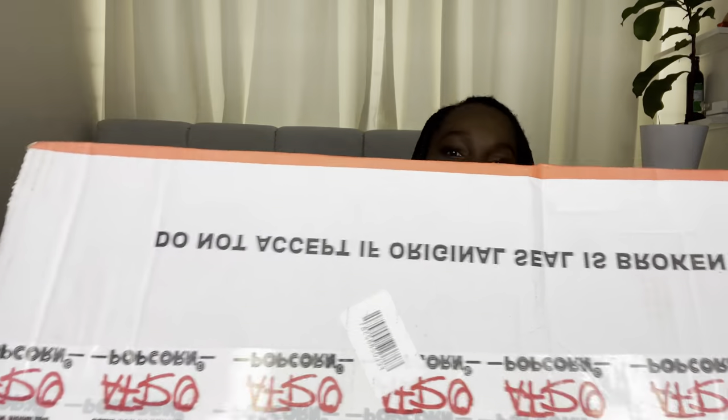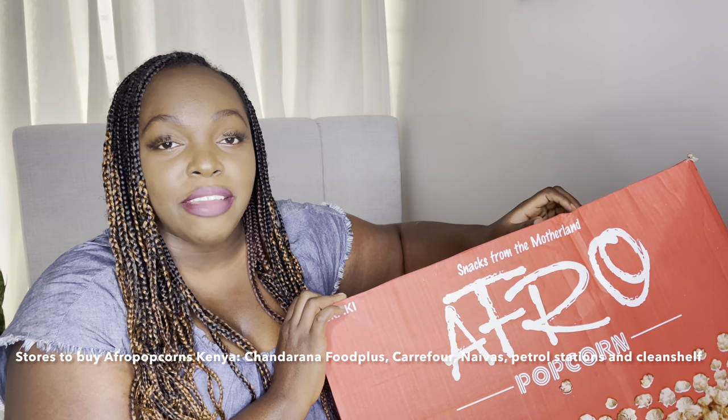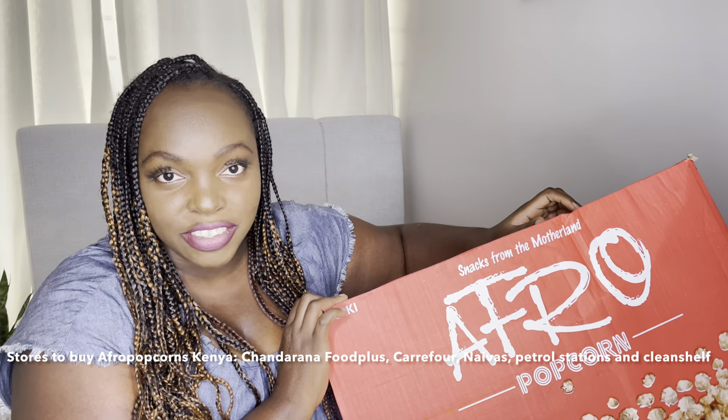This is what we are trying today — Afro Popcorn. If you're in Kenya, you can buy them at Chandana Food Plus, Carrefour, Naivas supermarket, and various petrol stations in Kenya. This is the best snack I've ever tasted, I'm not even kidding guys.